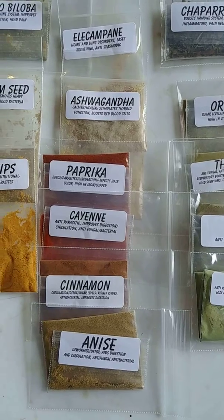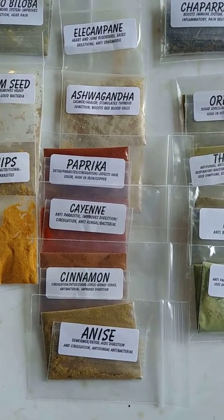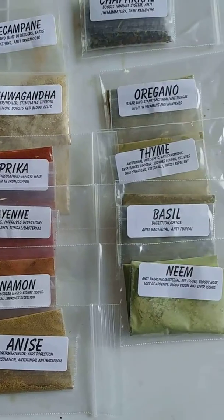Helichrysum and ashwagandha, both adaptogens which are good for laminitic horses — supporting circulation, warmth, and keeping sugar levels down.